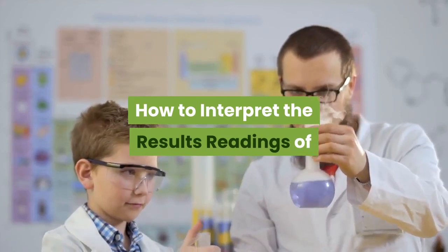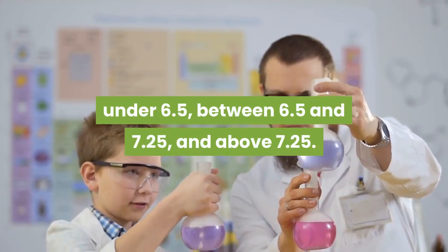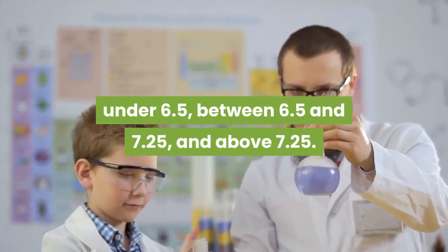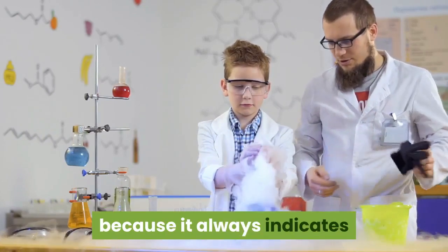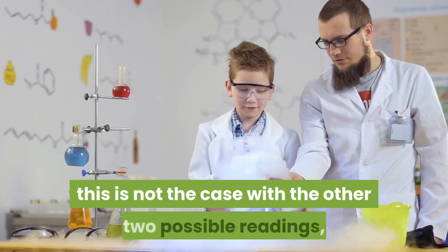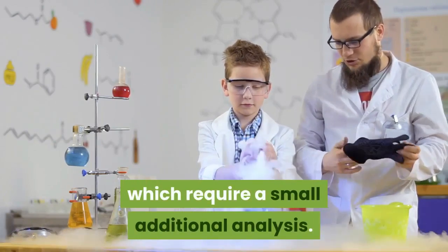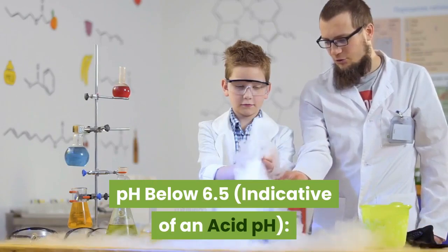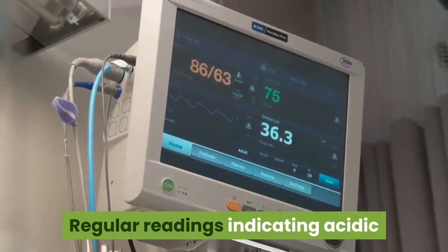Readings of urinary pH can have only three possible results: under 6.5, between 6.5 and 7.25, and above 7.25. The interpretation of a pH below 7 is a simple matter, because it always indicates that the individual's internal environment has become acidified. This is not the case with the other two possible readings, which require a small additional analysis.